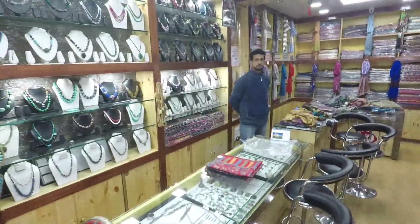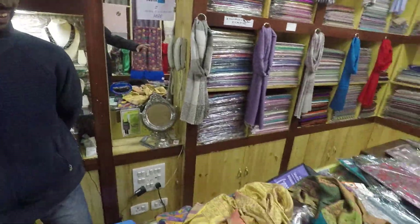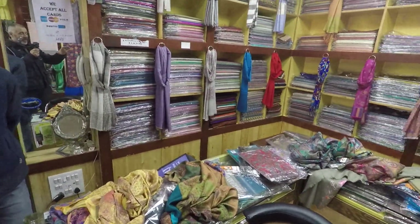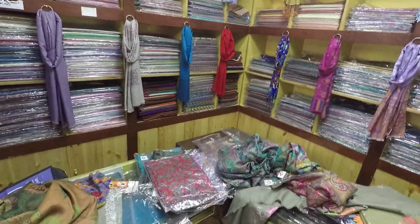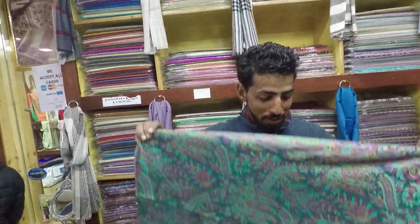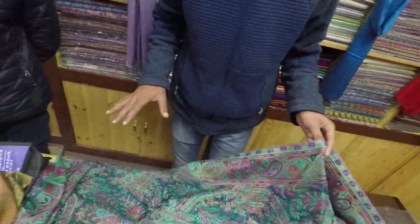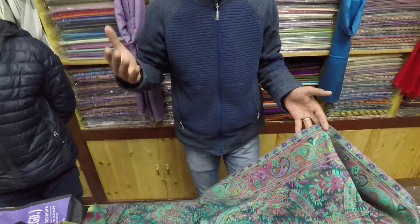I just spoke with these guys and they were very helpful. They showed me everything. So they showed me all of these scarves, and it was very confusing for me — I couldn't even choose because there are so many colors, so many sizes, and so many different qualities.